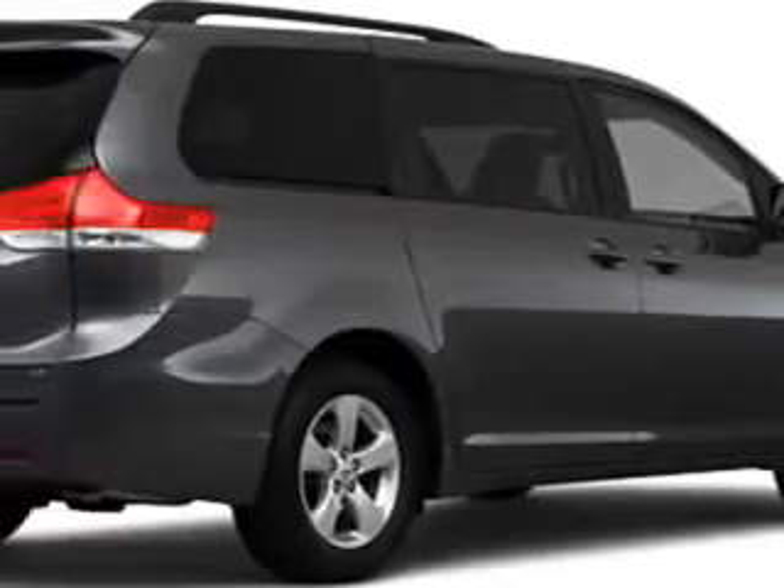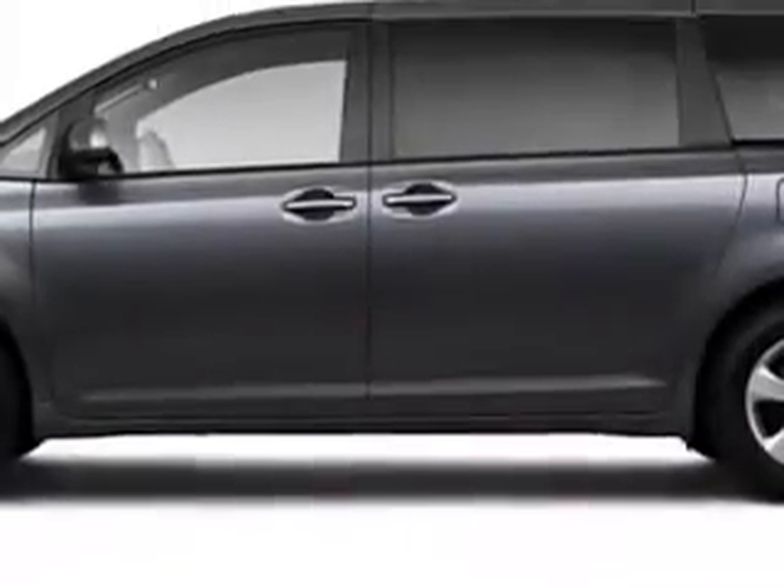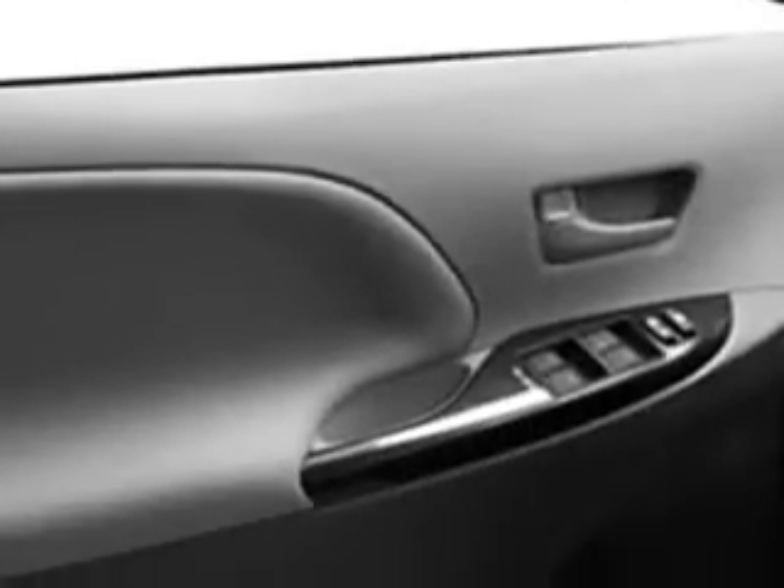Lugoff Toyota Scion knows you want more than just a car — you have a purpose for your vehicle. Check out this pre-dawn gray Mica 2011 Toyota Sienna, equipped with a 6-cylinder engine.